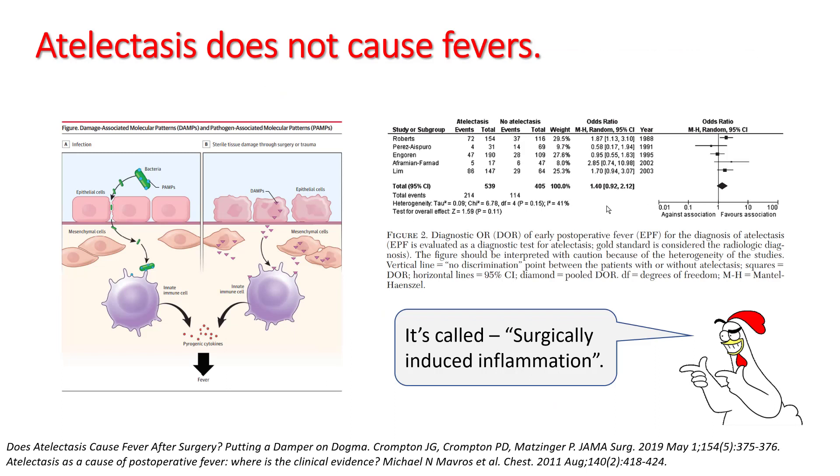Atelectasis does not cause post-operative fever. In meta-analysis, early post-op fever was not associated with atelectasis. Nowadays, we believe that the post-op low-grade temperature results from surgically induced inflammation rather than from atelectasis.